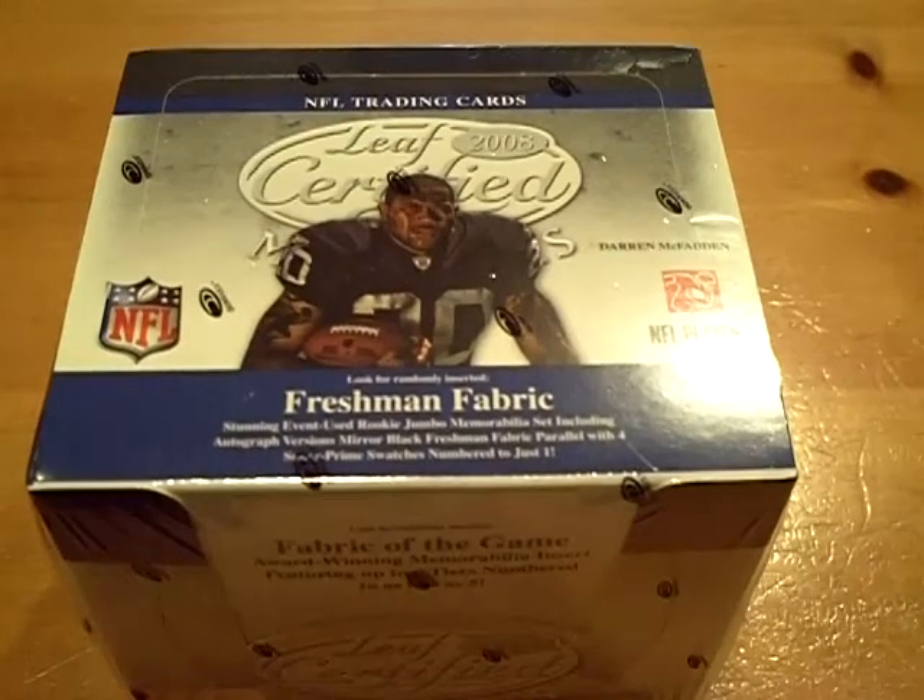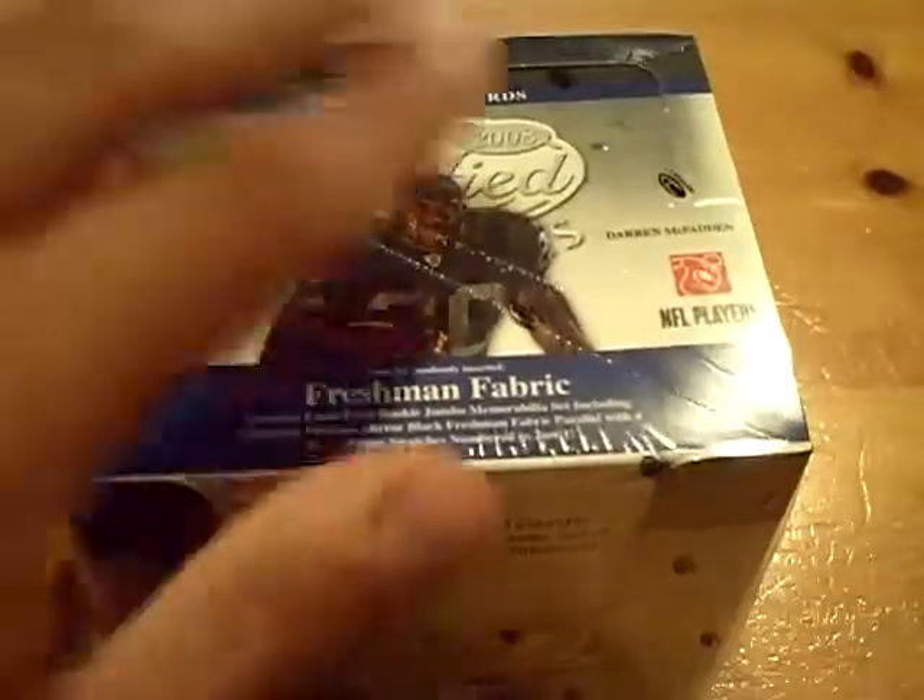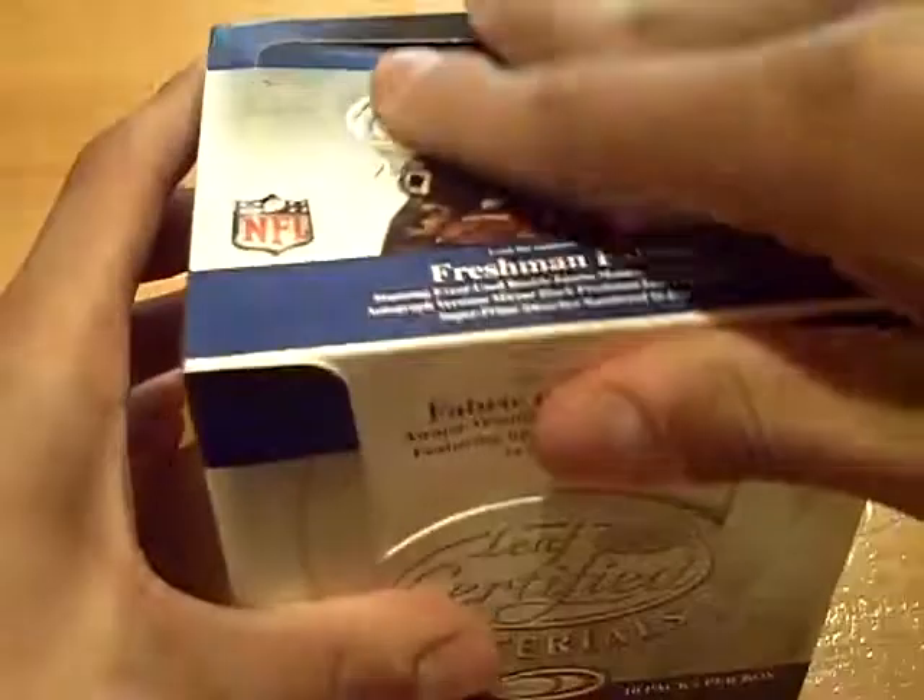Yo YouTube, what up? GSN Cards here, coming back at you. We're on to the first group break of the night. Box number one, 2008 Leaf Certified Materials.